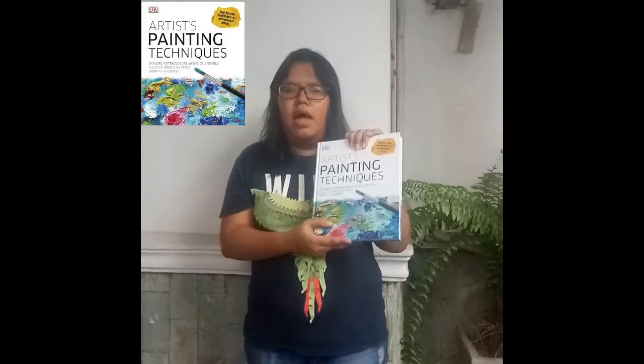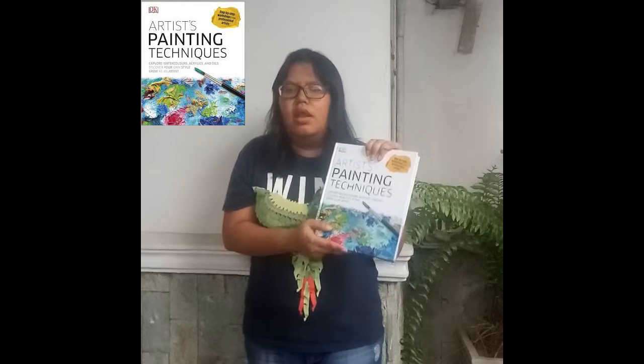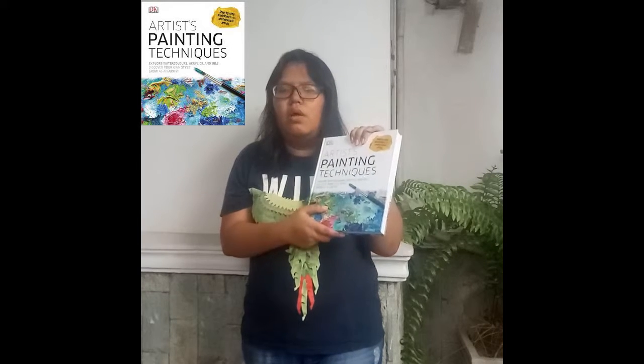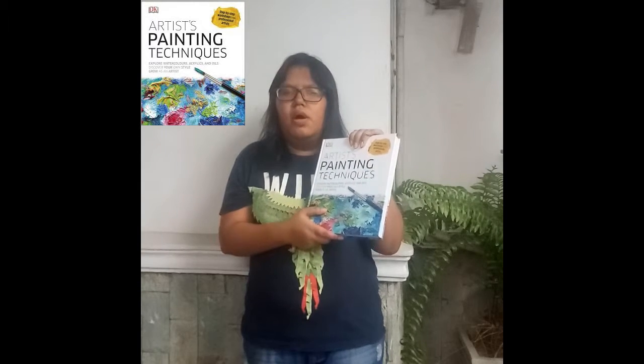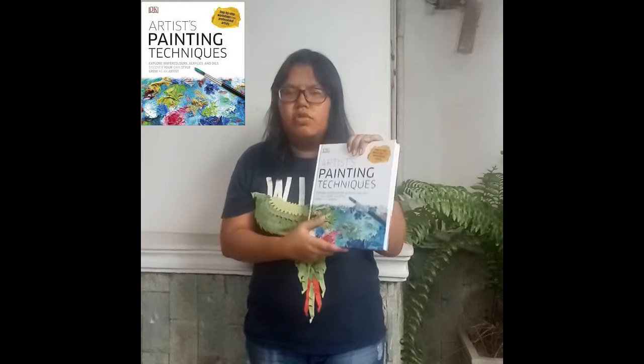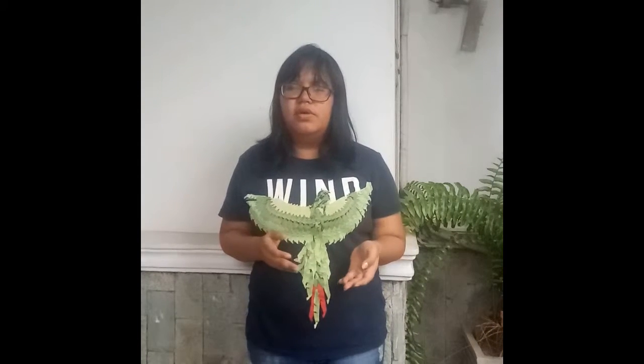Not only does it have techniques for beginners, this book also has techniques for intermediate and advanced. It also has techniques about how to mix color, and about texture and how to choose media for painting. So if you want to make great drawings and paintings, you don't have to take a course or buy an art tutorial book that you might regret. Just buy these three books because they have all the art techniques that you need. It's very worth it. Thanks for watching.